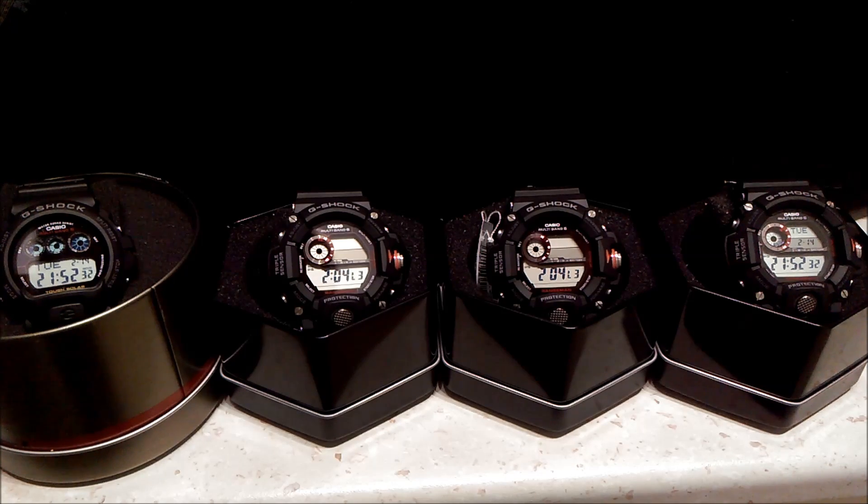The information these watches receive from the atomic or radio tower includes the year, the month, the date — and I believe the day is calculated by themselves, though maybe that's also received. They also get hours, minutes, seconds, and daylight savings time. Where applicable, DST will be automatically synced. So once you put this watch on your wrist and you're within range of the atomic tower, you don't have to touch it ever again — it's always going to show the correct time.